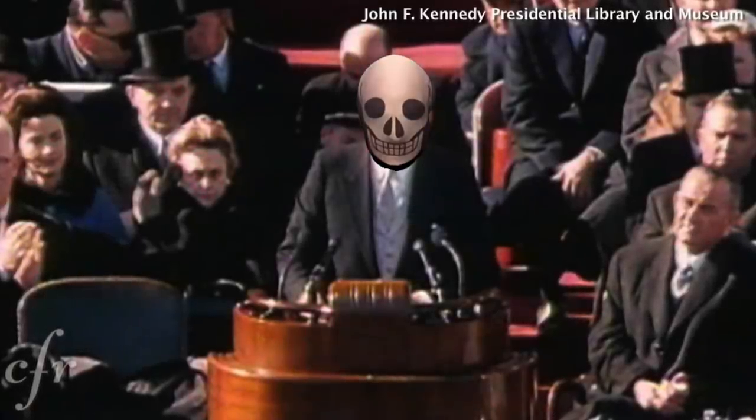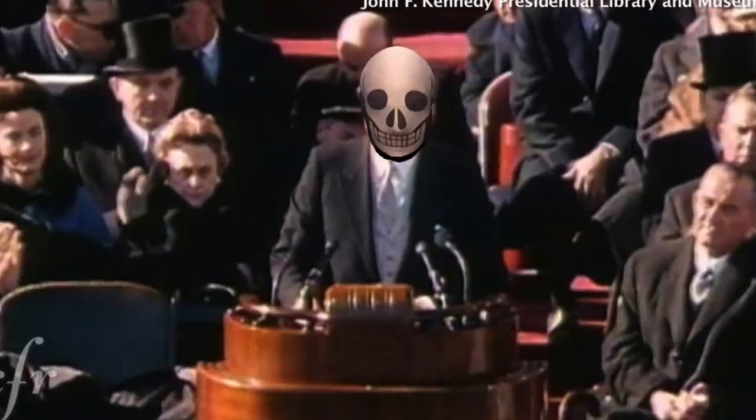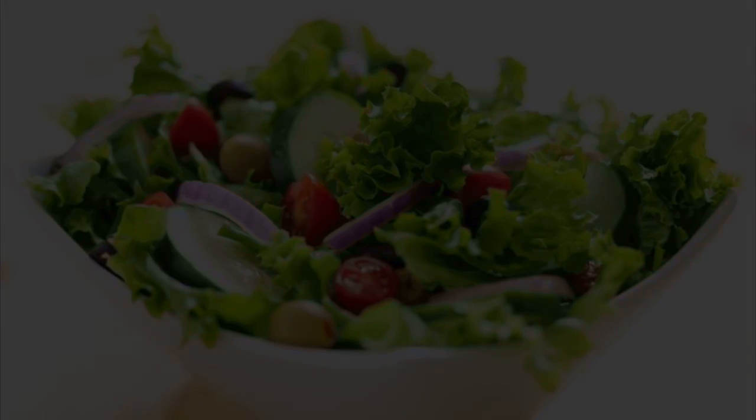Some of you thought I wasn't going to address this — of course I'm going to address this. It needs addressing, like a blank salad. So in order to do this, let's go back in time a bit and talk about when we first started hearing rumblings of this.